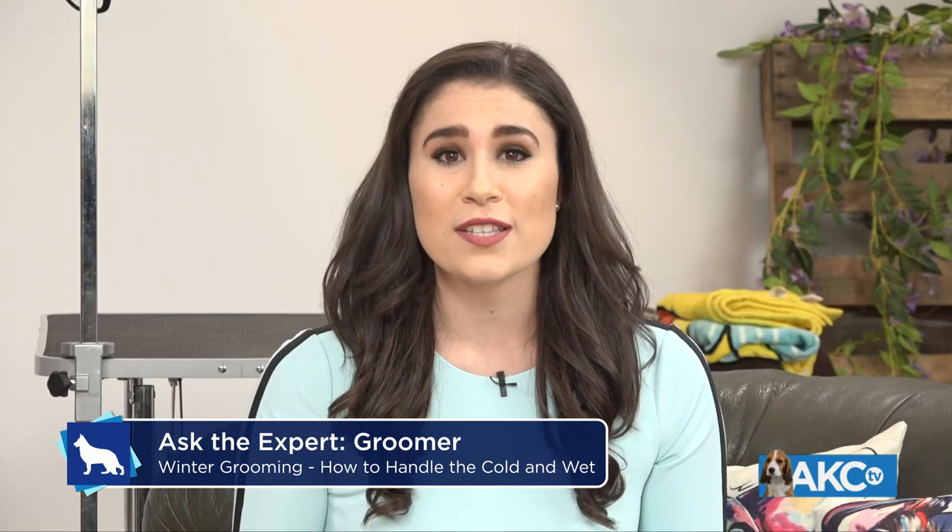If this is your first time watching the show, sending us your questions is very simple — just go to facebook.com/AmericanKennelClub and comment on this video. Susan can answer any and all of those grooming questions, so do not be shy. We are all here to help. Susan, we are so excited to have you on the show with us today. Thank you for being here.